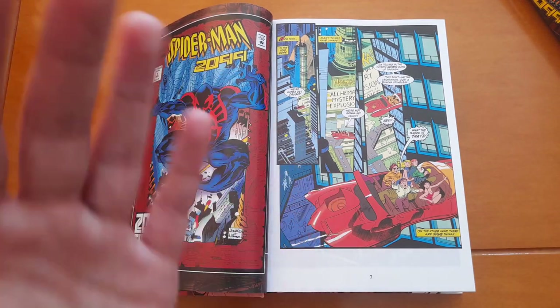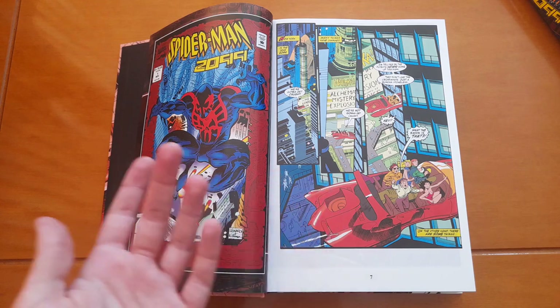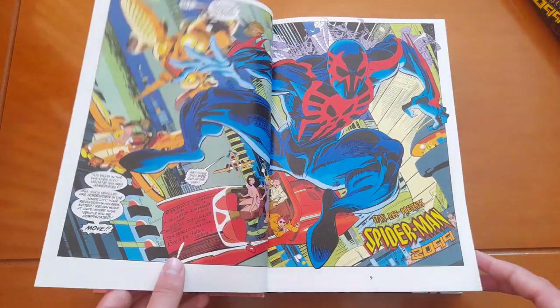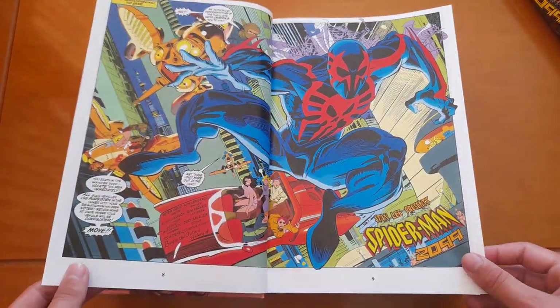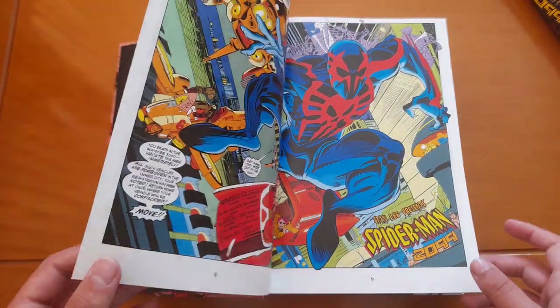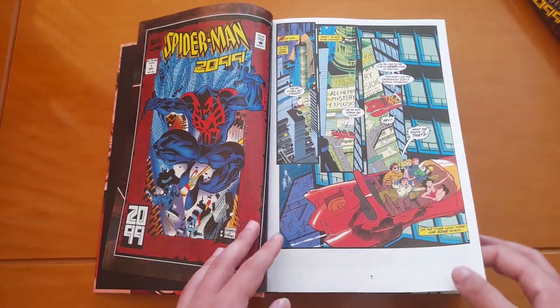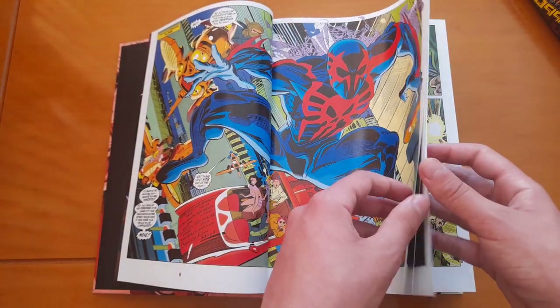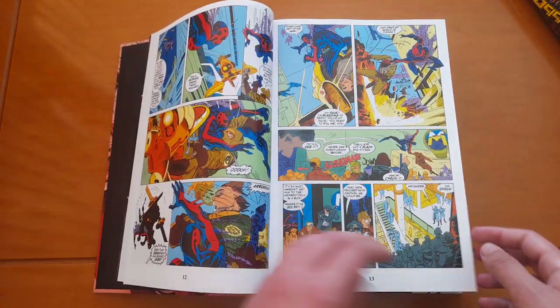I'll just give you some basic information about Spider-Man 2099. The first story in the omnibus is of course his origin — Spider-Man 2099 #1.